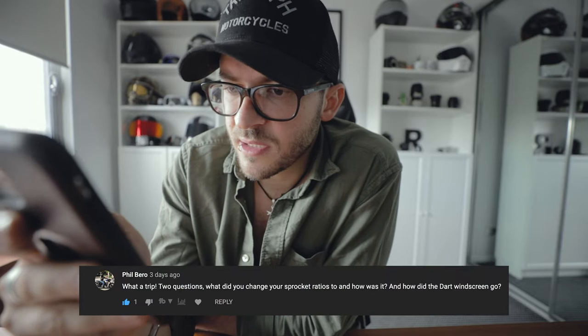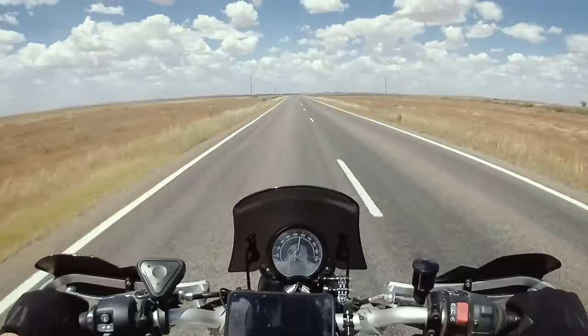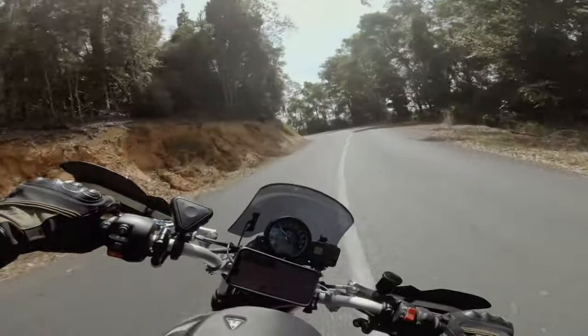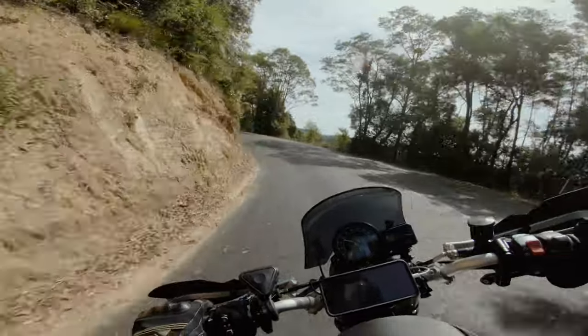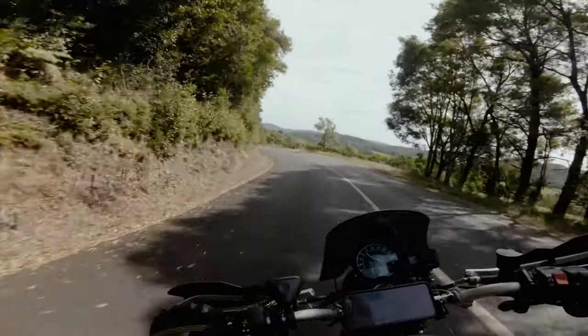Phil Barrow asks: what did you change your sprocket ratios to and how did the dart windscreen go? The sprocket ratio went from a 41 stock down to a 37, which improved fuel economy and took the edge off the top end of the rev range by about 500 revs. Reckon it was a damn good move. The dart windscreen was sick — it deflected all the wind off my chest and over my head. Sometimes I got right down behind the windscreen just to save a bit of fatigue.